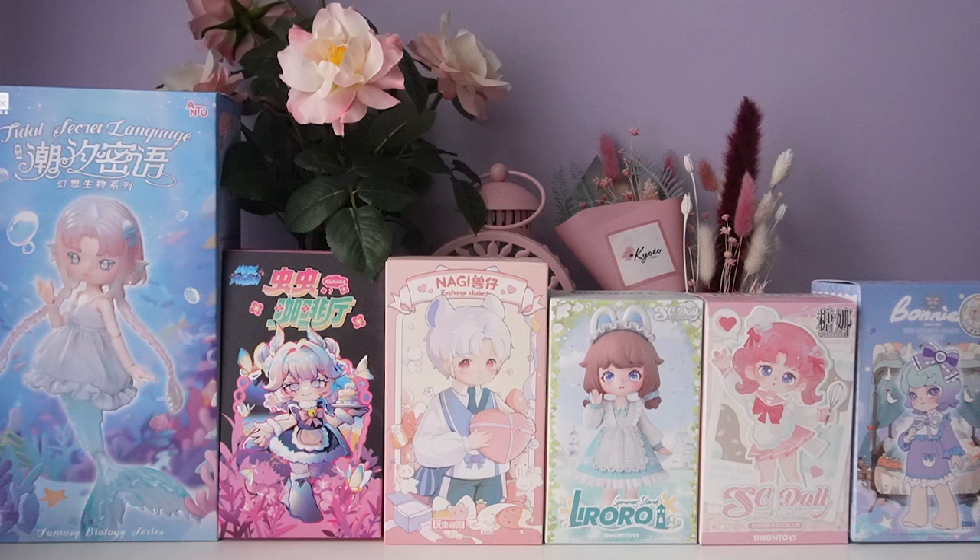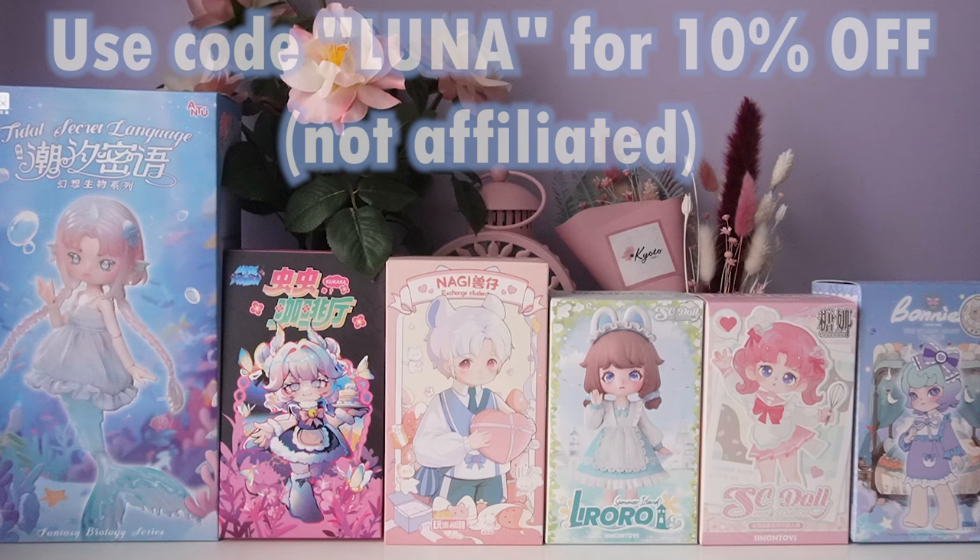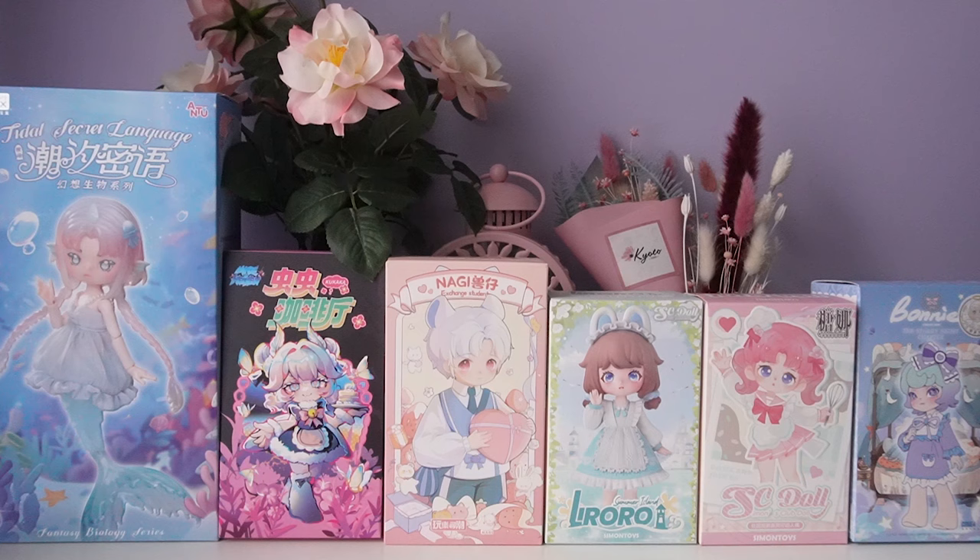Welcome to the channel! Today's treasure trove video is six ball jointed doll blind boxes gifted by Kika Goods. Thank you to Kika Goods for sending these to me — I am so excited to show you the dolls I ended up getting from these amazing series.